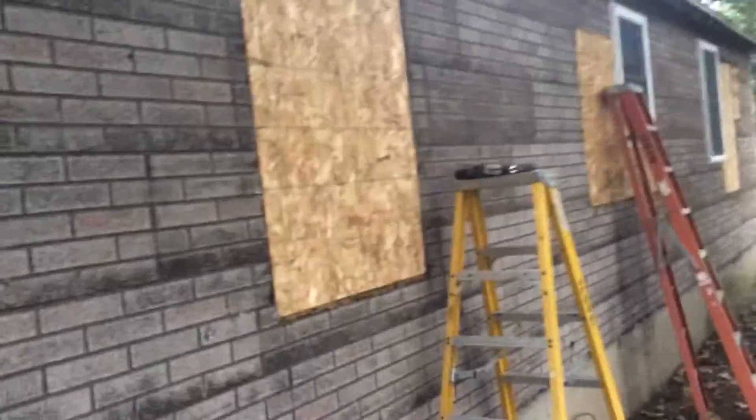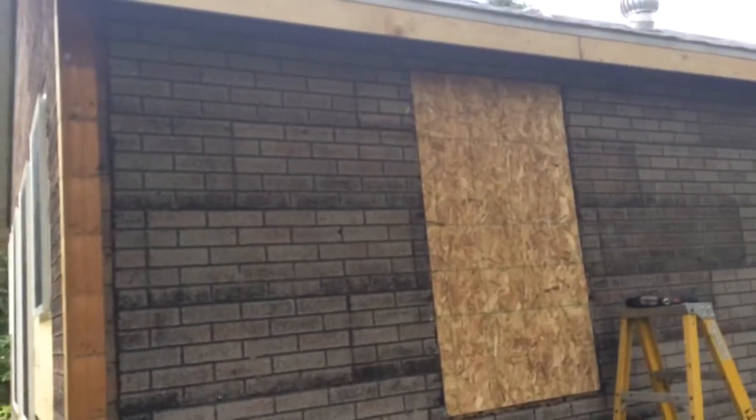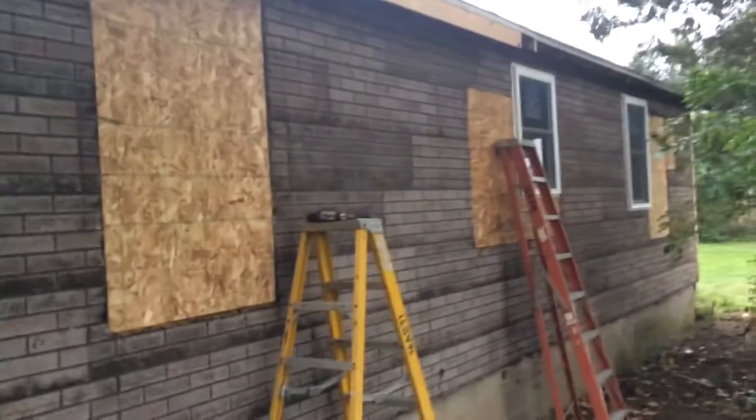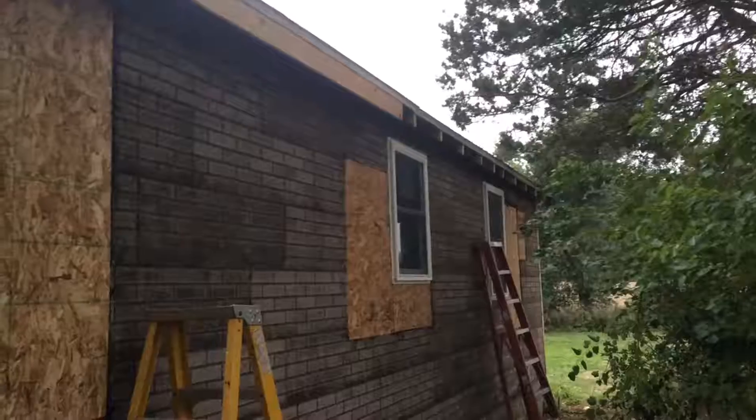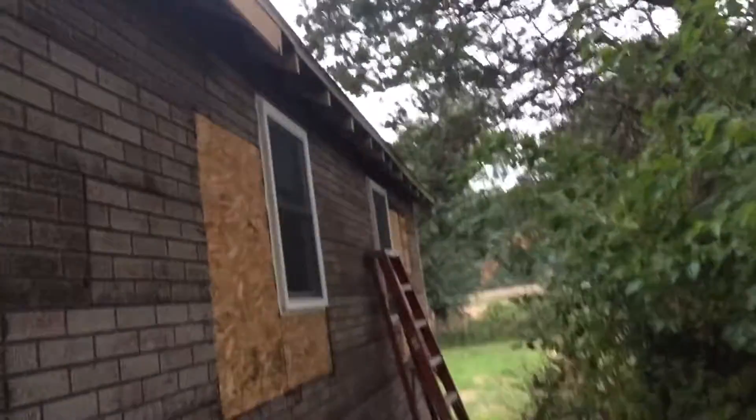Hopefully we'll be able to get on that siding in the next few days and get that done. I need to get it padded out, and I've got a slider glass door going in the back before we can side. As soon as that goes in, we can move ahead. I'll keep you updated — I'll probably get a video of putting that door in.